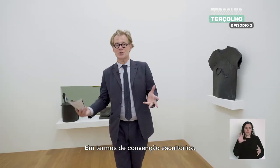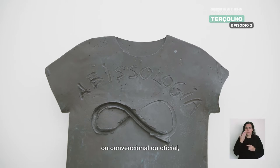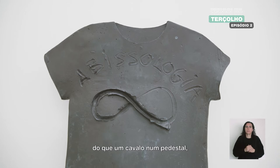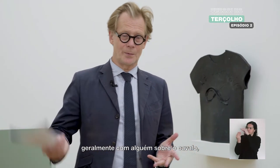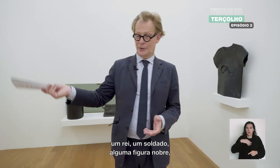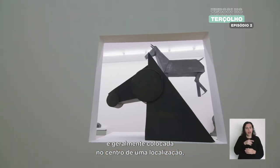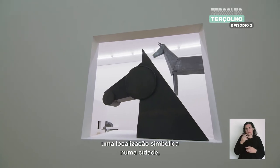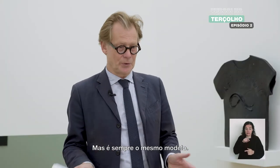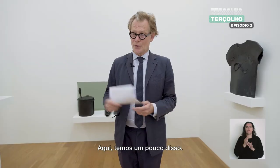In terms of the convention of sculpture, there is no more traditional, conventional, or official sculpture than a horse on a pedestal, usually with someone on the horse — a king, a soldier, some nobility. Usually they are placed in the middle of a symbolic location in a city, at the center of a town, on a plaza. But it's always the same model: you have a pedestal, the horse, and then what we're here to celebrate.